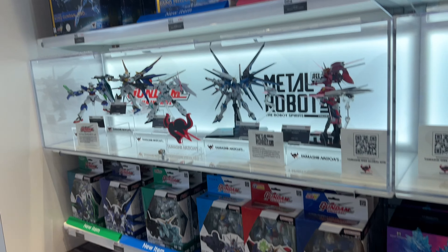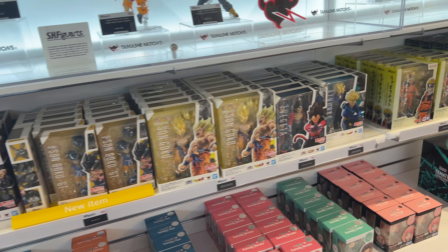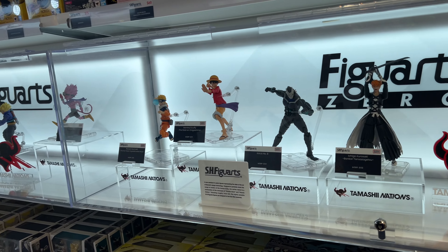Definitely a lot of Dragon Ball — they had anime heroes and all these small little figurines. It was an awesome experience just to be able to go and see them open a new store.